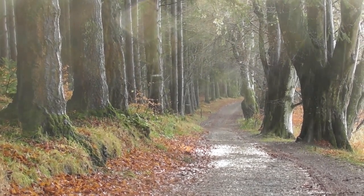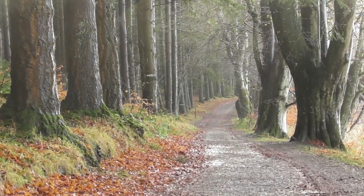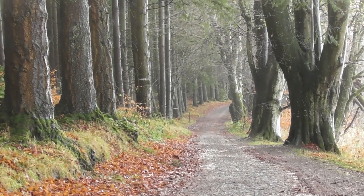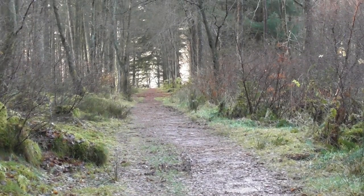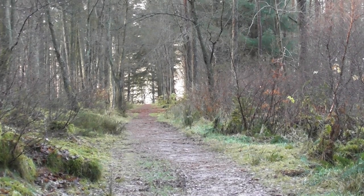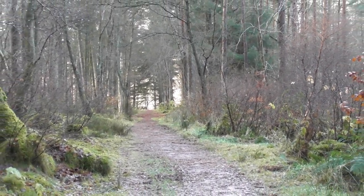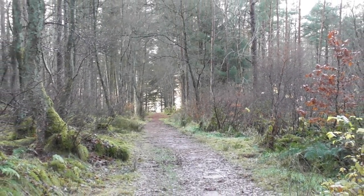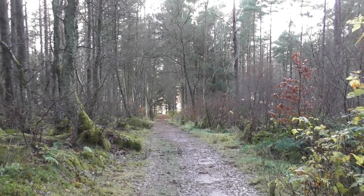We're at the furthest point away from the car park in Desmond — and look what's started. Looks like we're going to get wet. Oh well. A different path on the way back, following the blue route, the Songbird Trail. It's deadly silence, but then it is winter.